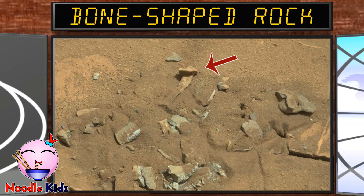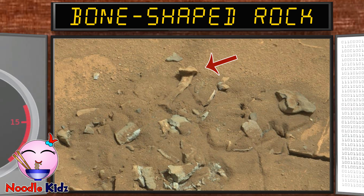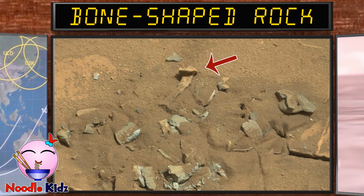Are these bones? Probably not. Mission science team members think its shape is likely sculpted by erosion, either wind or water.